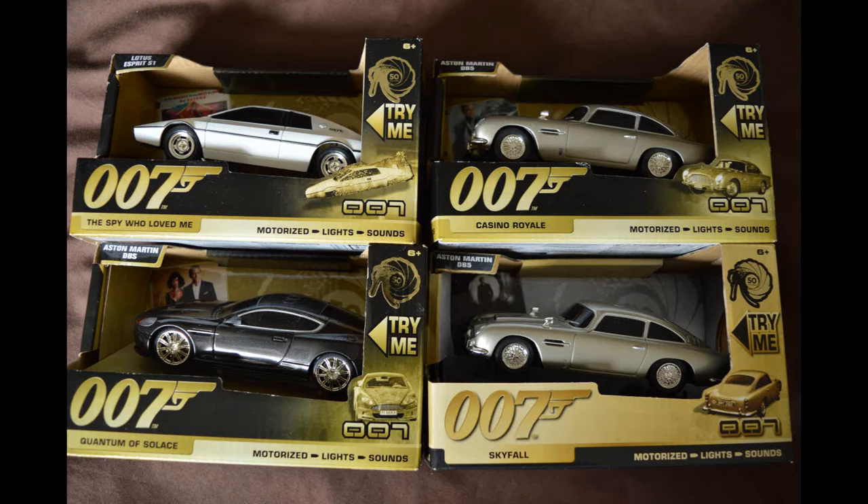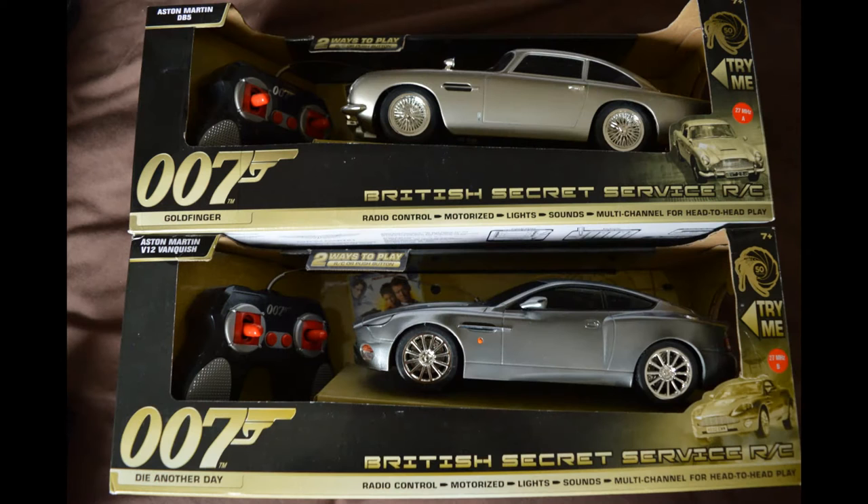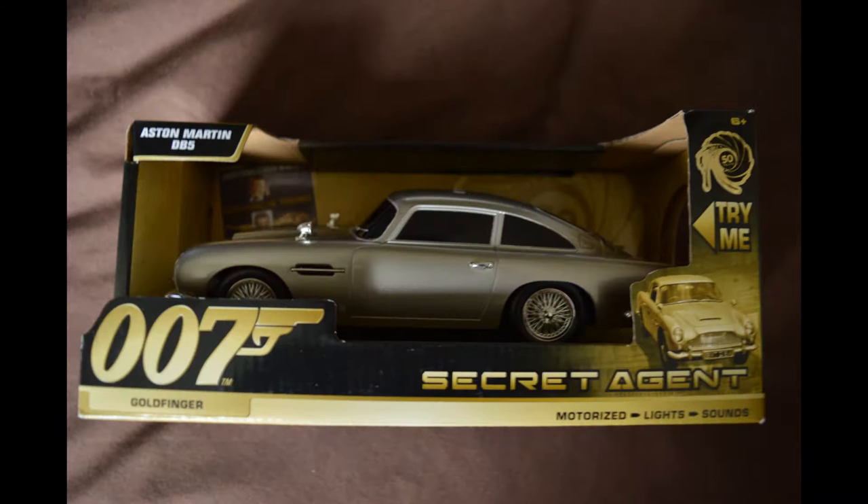The Toy State Bond cars were released in 2012 to correspond to the 50th anniversary and the release of Skyfall. Living in the UK, these almost passed me by, as I'd never heard about them and they weren't sold anywhere. They seemed to become much more readily available in the years following. There were always new versions of the models that I was discovering, but I finally got myself a comprehensive list.